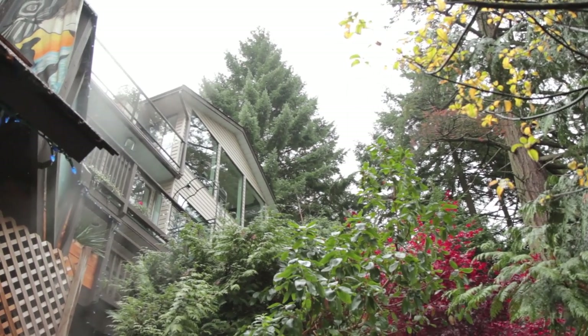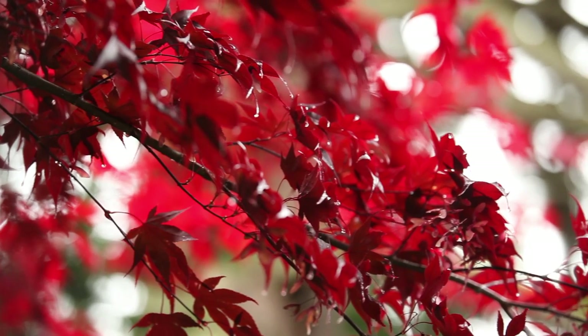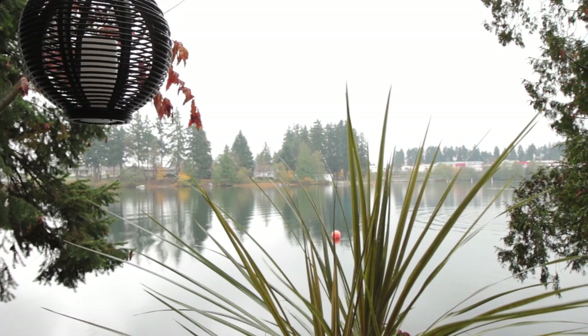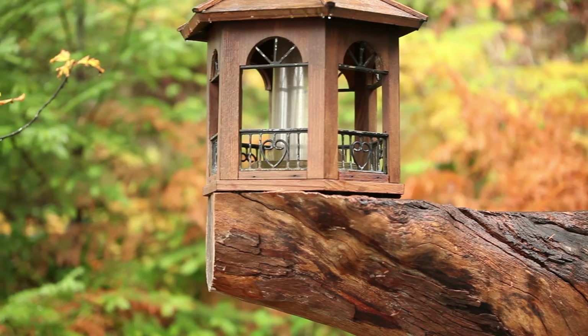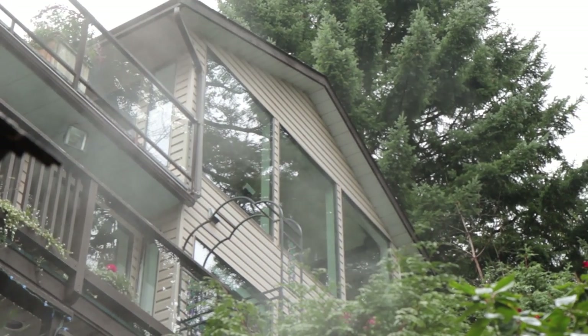Guests come to our bed and breakfast for many reasons, but some of the big reasons are that Vancouver Island has so much natural beauty. We're sitting on Long Lake situated in the city of Nanaimo. It's a spring-fed lake with an old-growth forest. We have right on our property a 250-year-old red cedar tree and a 500-year-old Douglas fir, also called the eagle tree.